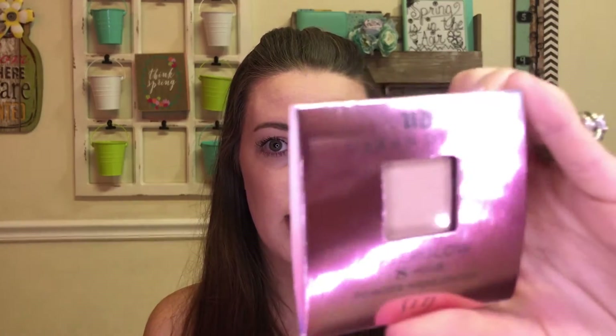Next I got this Urban Decay highlighter — it's the Afterglow 8-Hour Powder highlighter in the shade Sin. I actually already have this; I got it as a free gift with purchase from Sephora. I didn't know they were going to put it in an Ipsy bag. Funny thing is, I'm going to end up with three of these because it's also a duplicate in my other Ipsy bag. I'll keep the one I've already opened from Sephora and gift the other two — or maybe save them for a giveaway. I'm thinking of doing a giveaway at 500 subscribers, so let me know in the comments if you'd like me to include this.